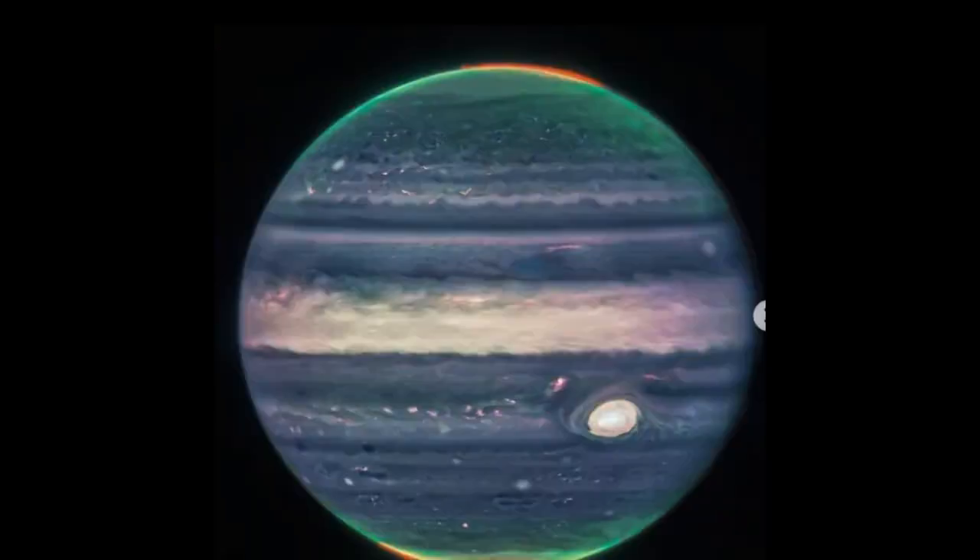Never Seen Before — Jupiter. Webb images of Jupiter highlight the planet's features, including its turbulent Great Red Spot, in amazing detail. These images were processed by citizen scientist Judy Schmidt.